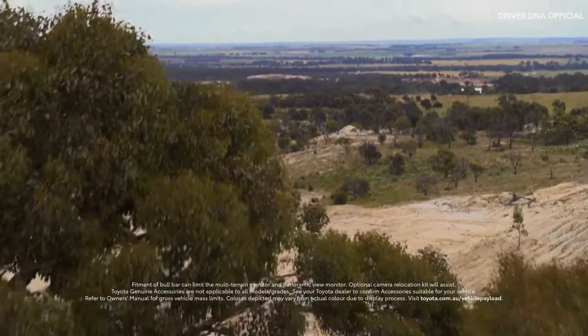Toyota Connected Services includes SOS emergency call, automatic collision notification, and stolen vehicle tracking — because we all know things don't always go to plan. The Toyota genuine accessories dash cam captures full video and audio, so everything is covered.